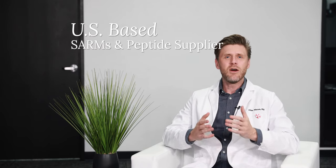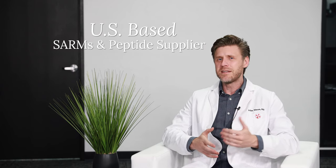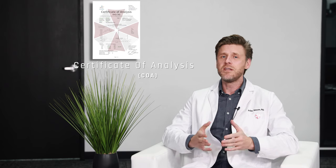Crucially, Umbrella Labs is the only US-based SARM and peptide supplier that has built a vertically integrated supply chain to ensure high purity and batch consistency, and it boasts a verifiable record of quality control and quality assurance reports that date back for years, and certificates of analysis are included with each order.